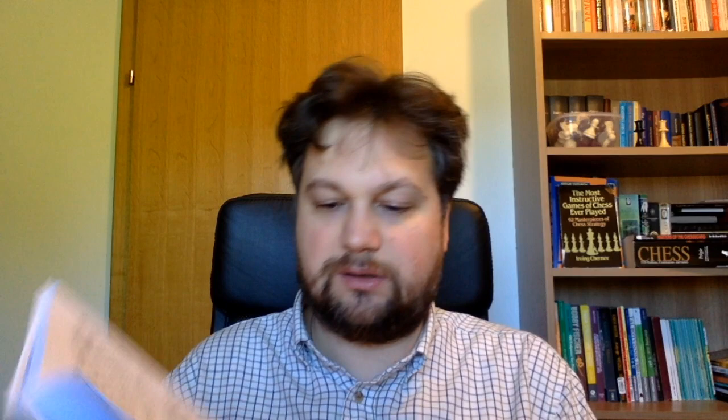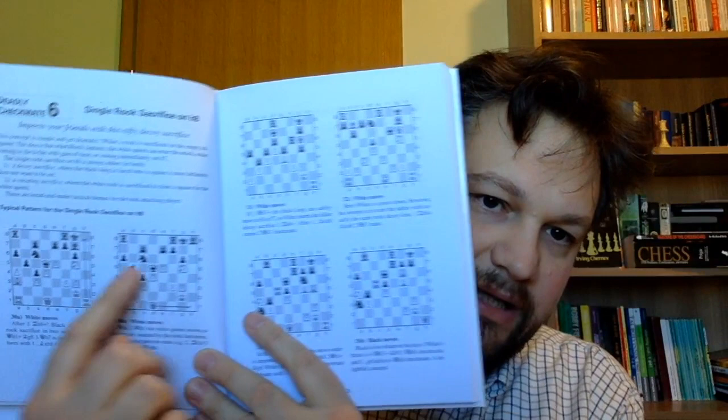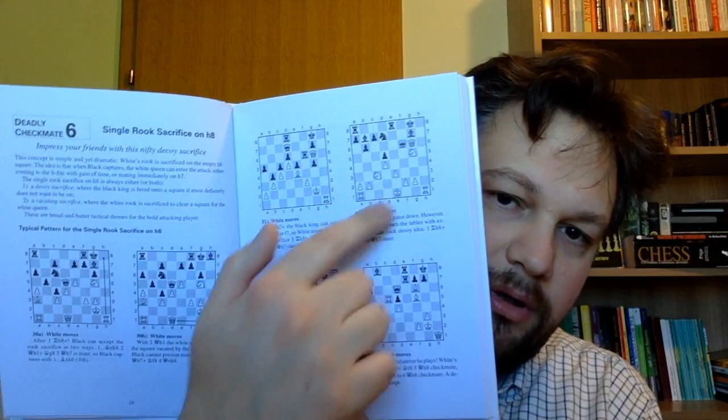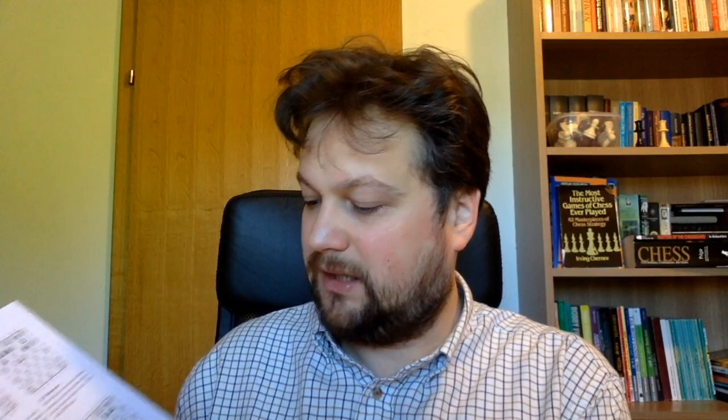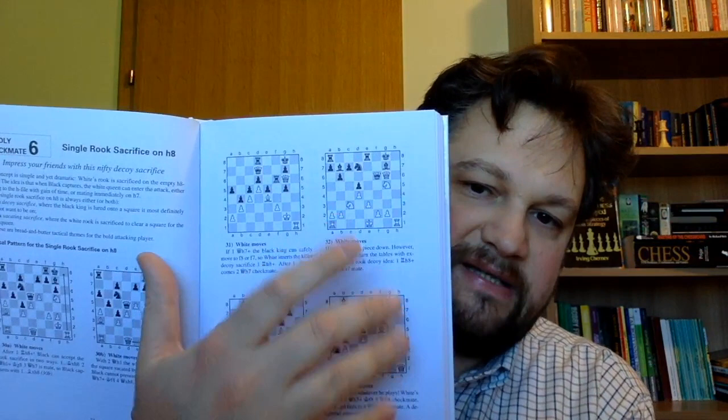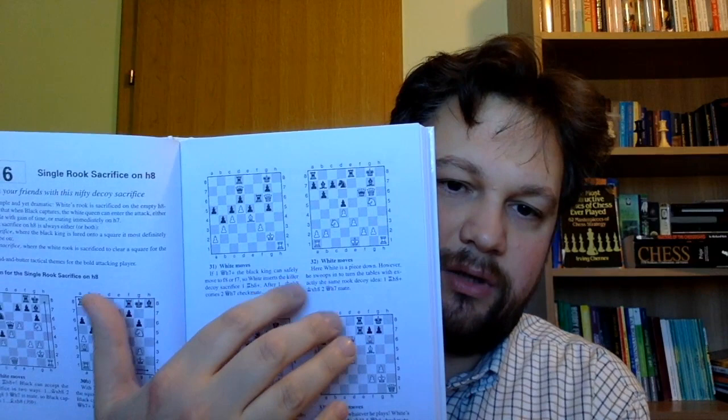Each chapter is designed very uniquely. For example, deadly checkmate number six is called 'Single Rook Sacrifice on h8.' It shows with arrows two examples, explains what is the point behind the pattern, and then goes to exercises. This chapter has two theoretical diagrams and four exercises. You should try to guess the move before reading the text, and then read the solution along with a short verbal explanation.